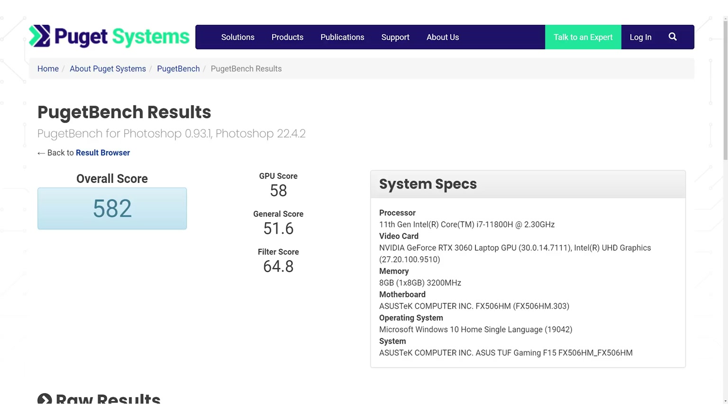Memory plays a big part in Premiere Pro as well as Photoshop, and both these systems would benefit greatly from 16GB or more of memory. Speaking of Photoshop, our Intel Core i7-11800H system scores 582 against the Ryzen 7 5800H at 544. The calibration system for the base 1000 score for this Photoshop benchmark is a desktop featuring an Intel Core i9-9900K — so our Core i7-11800H, a mobile CPU, does nearly the same as a 9th generation desktop CPU. We have an entire list of CPU benchmarks in the article version of this review linked in the description.